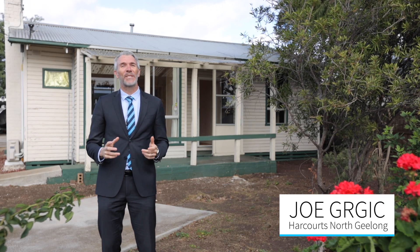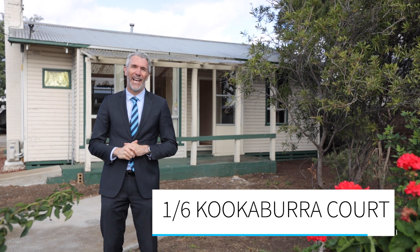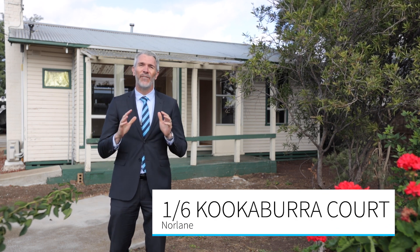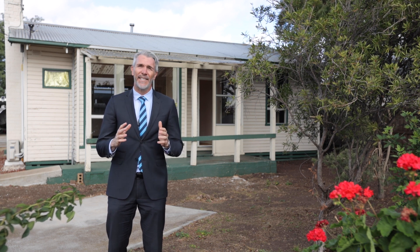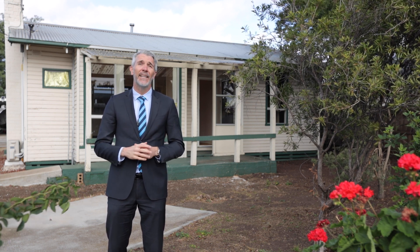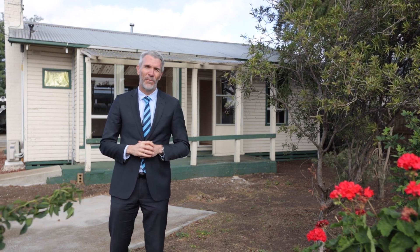Hi, Joe Gurgich here from Harcourts, and welcome to Unit 1, Number 6, Kookaburra Court here in Norr Lane. What an opportunity for you to get into the market — absolute entry level. An ex-government home that's been updated but really needs your TLC to get it back to its former glory.